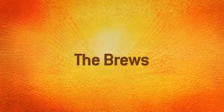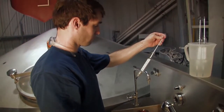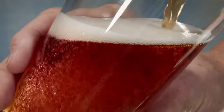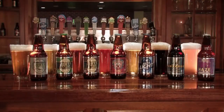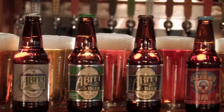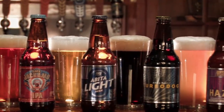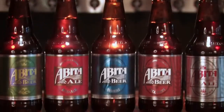At the Abita Brewing Company, we love brewing beer, and we're always testing and tasting, creating new brews for you to try and enjoy. There are seven beers that we craft year-round, and they make up the Abita flagship of brews. In addition to our flagship brews, we also brew five seasonal brews.